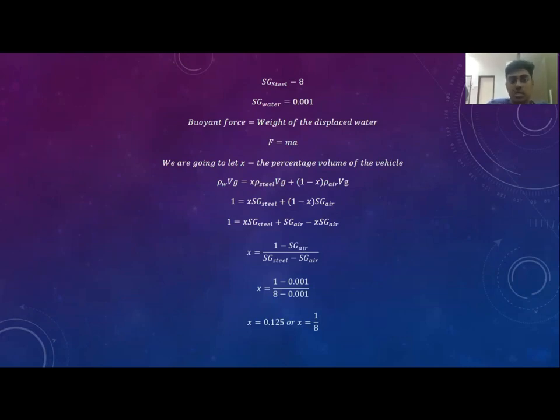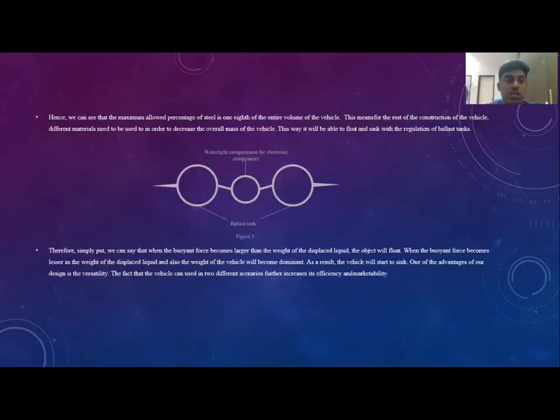The buoyancy force is equal to the weight of the displaced water. We let X be the percentage volume of steel in the vehicle. The overall volume of the vehicle equals the volume of steel plus the volume of air, since the vehicle has ballast tanks comprising air and metal. Substituting the values, we get 0.125, which equals 12.5%. So the maximum allowed percentage of steel is 12.5% of the entire volume, meaning we must use other materials such as plastic and carbon fiber to make it stronger and more effective.